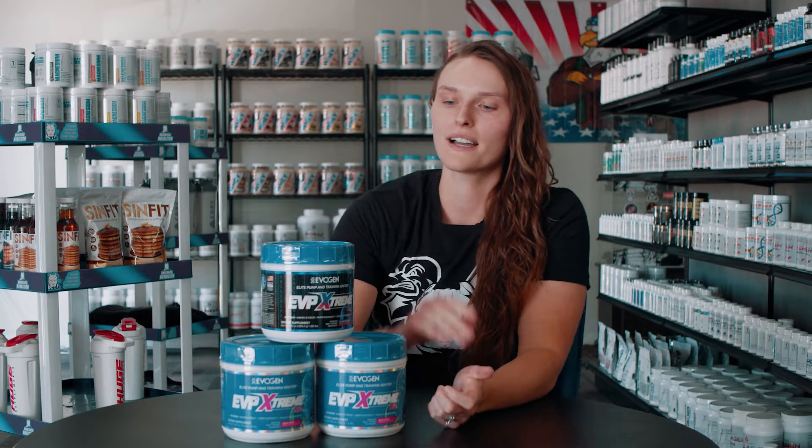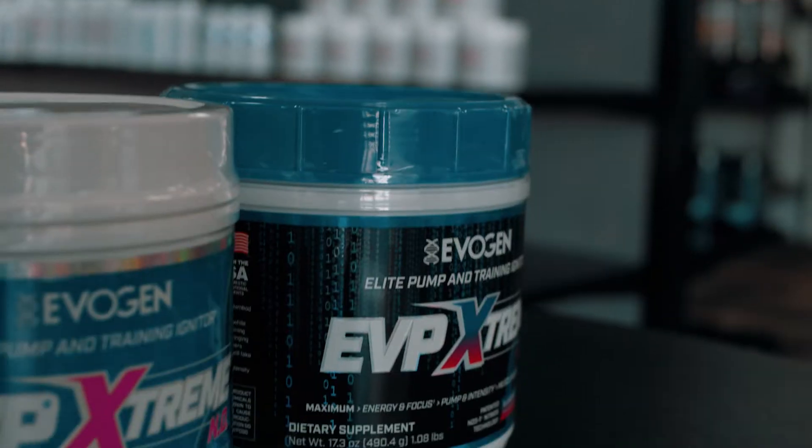I need to focus now. What's up guys, today I'm going to be talking about a store favorite for pre-workout, EVP Extreme from Evogen.